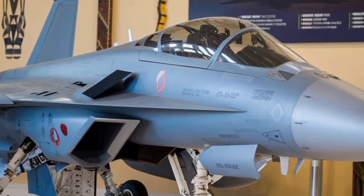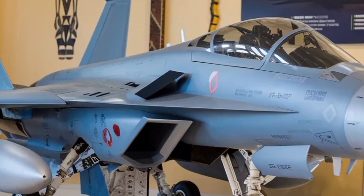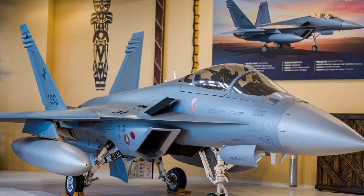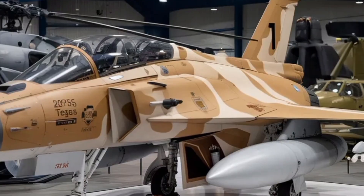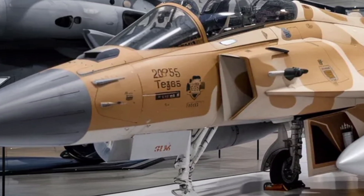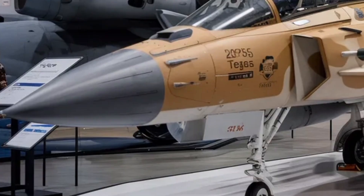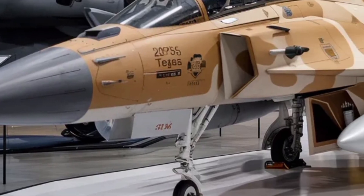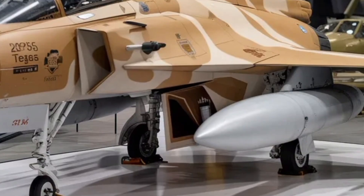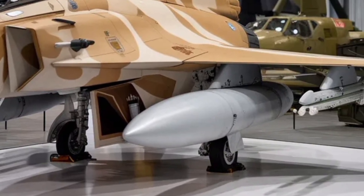HAL and ADA have worked tirelessly to integrate cutting-edge sensors, materials, and weapon systems to ensure that the Tejas MK2 can stand toe-to-toe with global 4.5-generation fighters like the Eurofighter Typhoon or F-16 Block 70. The design philosophy combines agility, firepower, and situational awareness, all while keeping maintenance and life cycle costs lower than imported jets.